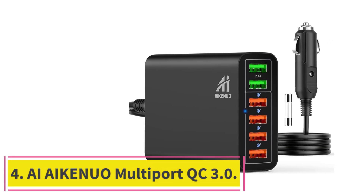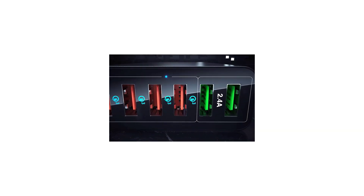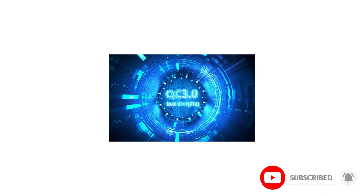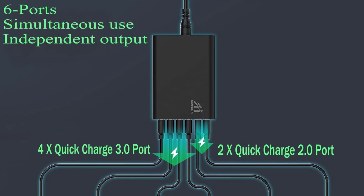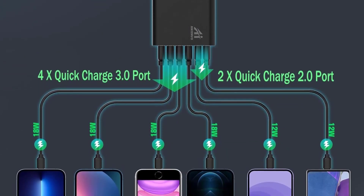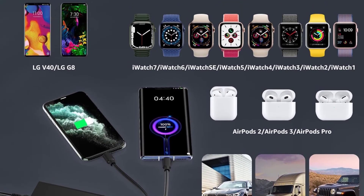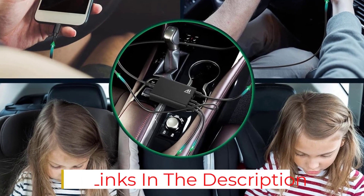At number 4: the AII Kenua Multiport QC 3.0. The AII Kenua Multiport QC 3.0 is a great charger for those who demand a lot of power to keep multiple QC 3 compatible devices charged while on the go. It simultaneously supports charging multiple devices at maximum rates and does not reduce power to a given port as devices are plugged in. Four simultaneously supported QC 3.0 ports in addition to two standard 2.4 amp USB-A ports cause it to be just a little bit bulky; however, its design is sleek and aesthetic for its size. This car charger should be enough to keep multiple smartphones, tablets, and action cameras juiced up and ready for the next adventure, and it is worth considering if you have lots of QC or standard USB-compatible devices.